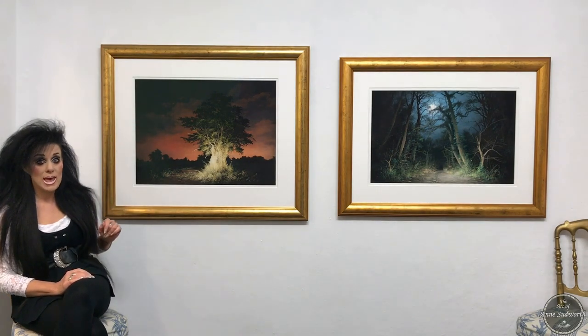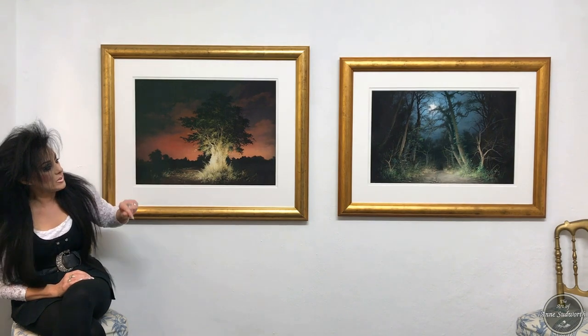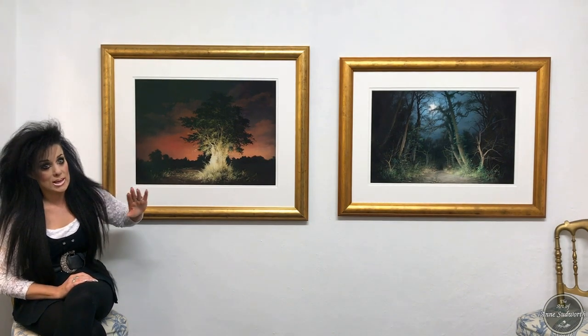Hi there! Today I'm going to talk a little bit about my earth-like trees as they are quite an important part of my work and I've hung two of them here. This one is called The Changeling and this one over here is called When the Woodland Awakes.